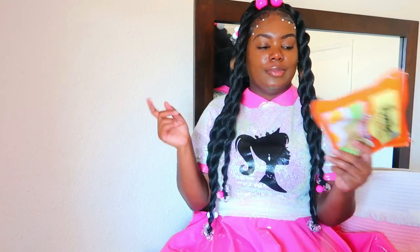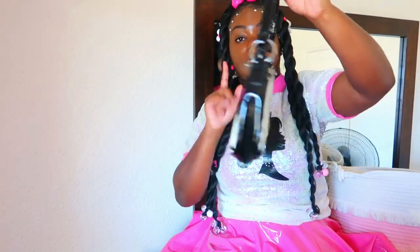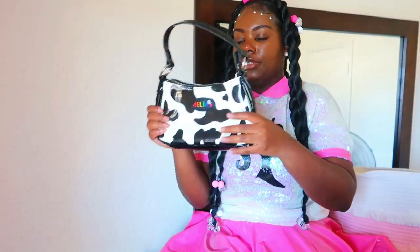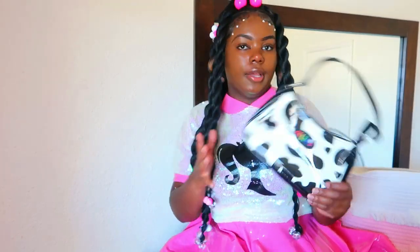I know quite a few of y'all keep saying 'do a ramen noodle purse' — well, I already got one right here. Next, here's another cow purse. I really love this one — I actually used this one and took photos with it. It's like a vinyl-type cow print versus the other one that was kind of soft and furry. I really like this purse.